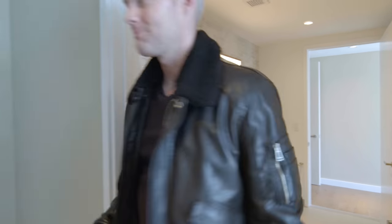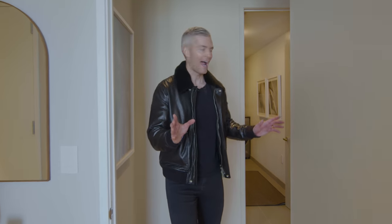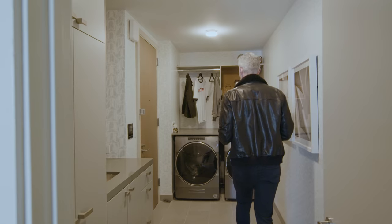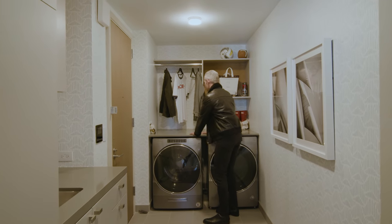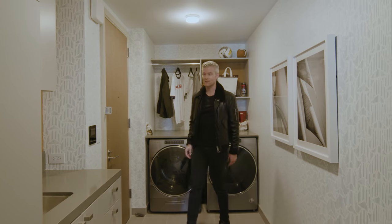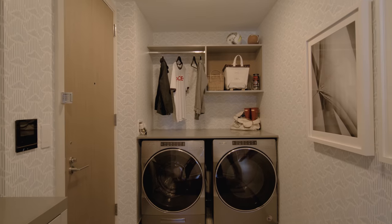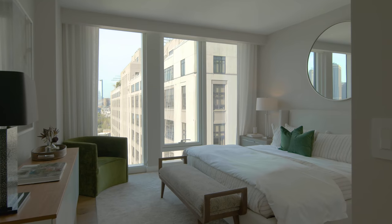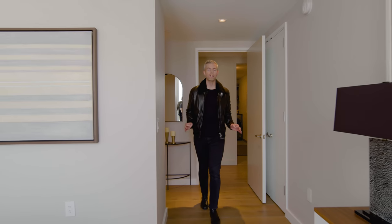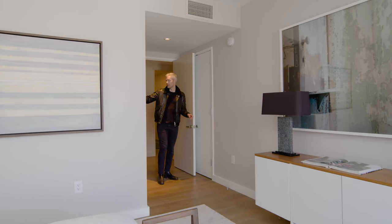Now let's look at the primary bedroom. And the primary — how could I forget the laundry room! You've got massive whirlpool washer and dryers, tons of countertop space for hanging clothes and detergents, a slop sink, lots of storage, and separate access out into the hallway. This is bigger than most people's garages. The primary suites have so much closet space — in this one there are four closets.